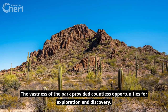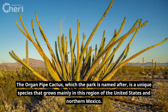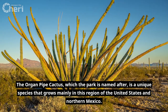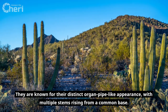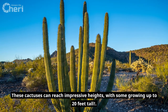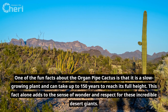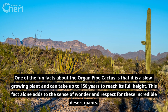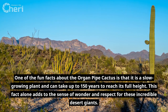The vastness of the park provided countless opportunities for exploration and discovery. The Organ Pipe Cactus, which the park is named after, is a unique species that grows mainly in this region of the United States and northern Mexico. They are known for their distinct organ pipe-like appearance, with multiple stems rising from a common base. These cactuses can reach impressive heights, with some growing up to 20 feet tall. One fun fact is that the Organ Pipe Cactus is a slow-growing plant and can take up to 150 years to reach its full height — a fact that adds to the sense of wonder and respect for these incredible desert giants.